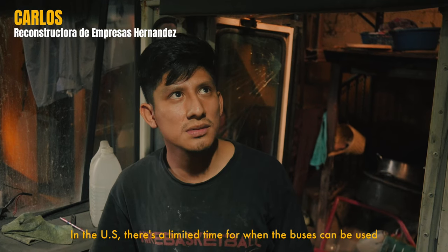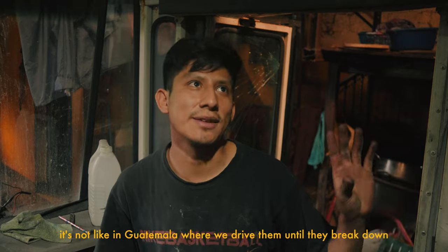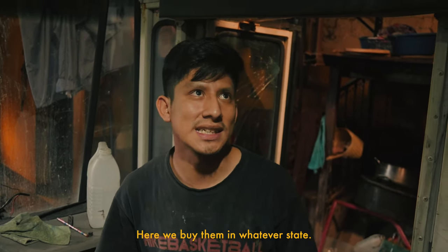Sometimes they have a limit of time to use them, not until they end up like here in Guatemala. So the Guatemalans are going to buy them as they are.